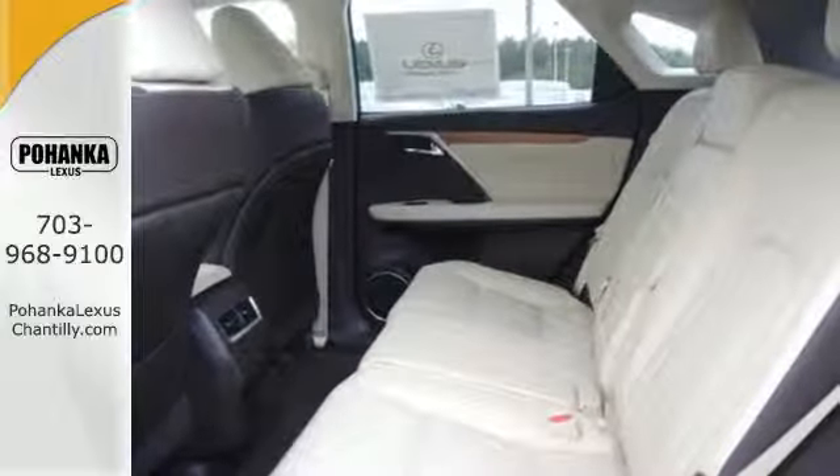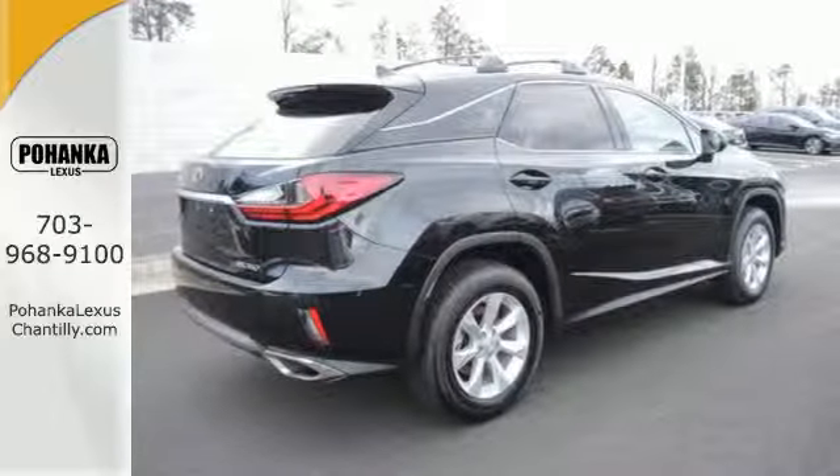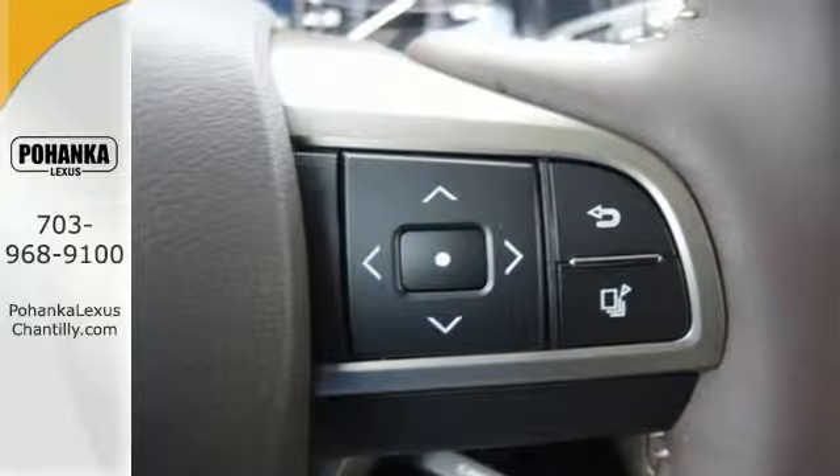Like the HD Radio subscription-free traffic and weather service that guides your drive by providing real-time updates on what's happening on the road and in the sky. It also offers amazing sound quality.